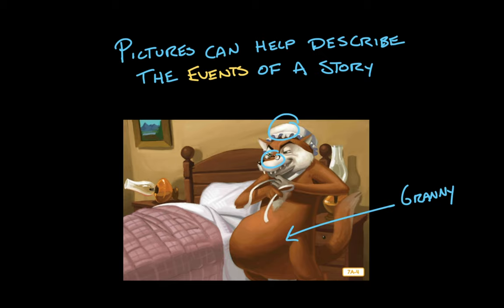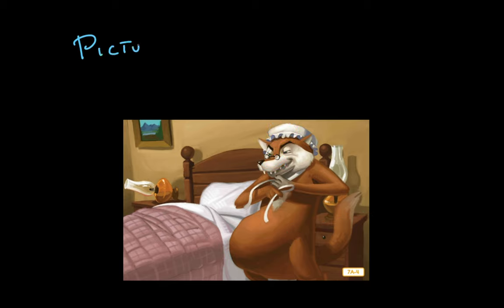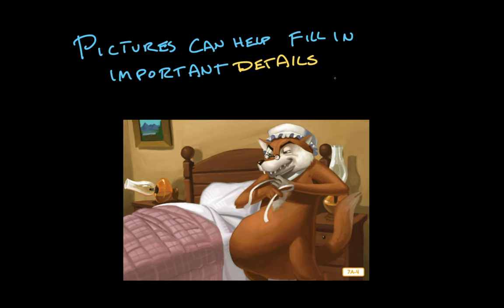It is not very convincing to me, but what do I know? Pictures can help fill in important details. I can look at a character's expression as I'm reading to help me answer questions I might have about how that character feels. What's going on there with the face of the wolf? Is that a smile? Is that a grimace? The text can give me a clue, but then the picture can tell me the rest of the story.